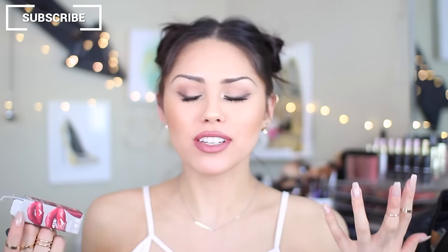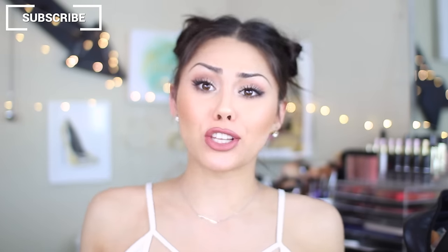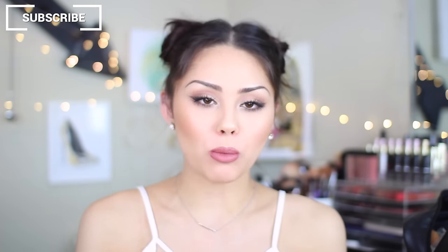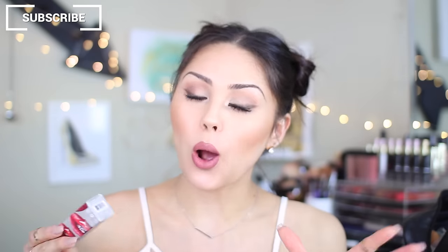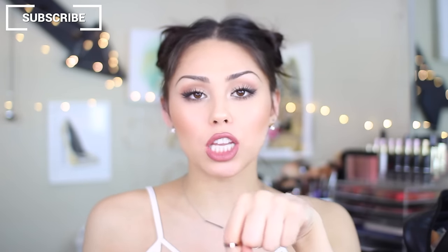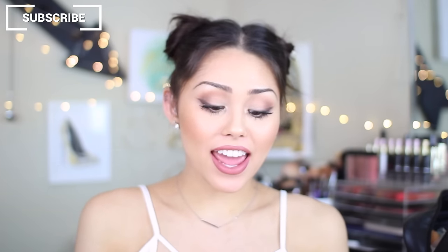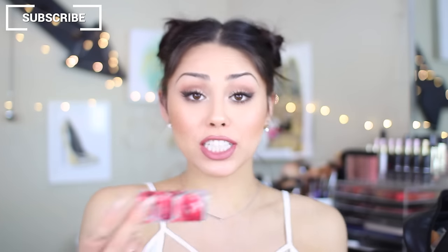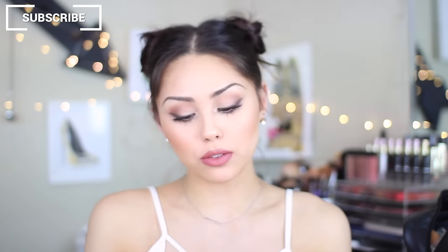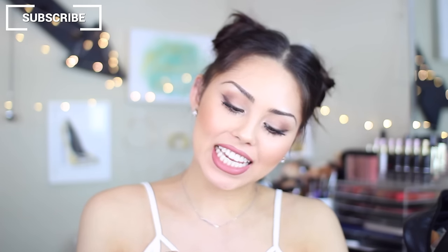I actually haven't even mentioned this on my main channel, but I started a vlog channel just dedicated to vlogs. If you want to see more of me on a more daily basis, you can definitely subscribe — I'll link it here and also down below. I literally vlogged the whole day, so you can actually see me going to Sephora and shopping and picking out my items. I'm vlogging pretty regularly now because I just got a new vlog camera, so I'm really taking it to the next level.